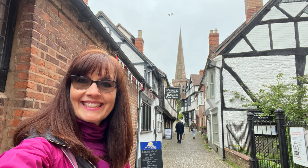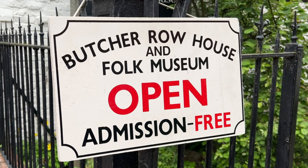Walking down the charming Church Lane there are a couple of nice heritage stops. Today I'll show you inside the Butcher Row House Museum of Victorian Life.